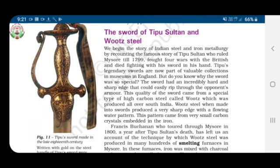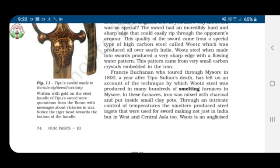Now let us see the sword of Tipu Sultan and wootz steel. This is Tipu's sword made in the late 18th century. Written with gold on the steel handle were quotations from the Quran with messages about victories in war. Tipu Sultan ruled Mysore till 1799. He fought four wars with the British and died fighting with his sword in his hand. Tipu's legendary swords are now part of valuable collections in museums in England.